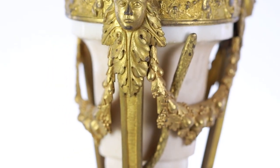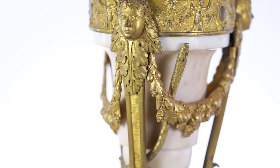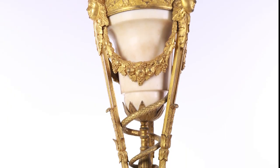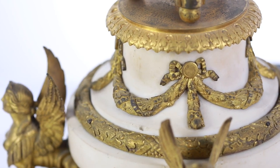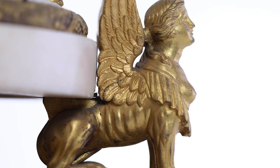A snake is coiled around the urn, which is supported by three claw-footed caryatids. It stands on a marble plinth decorated with foliage swags and supported by four sphinxes with raised wings.